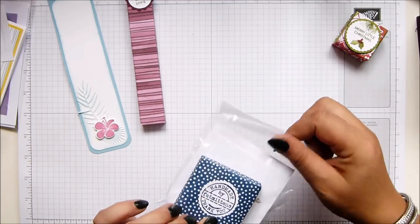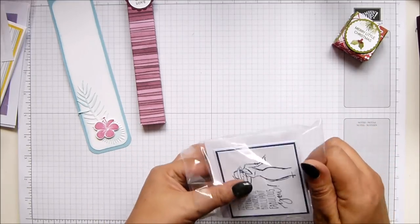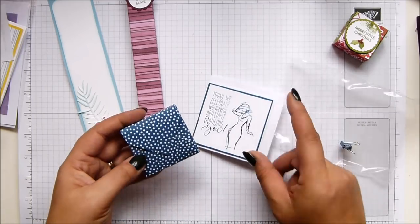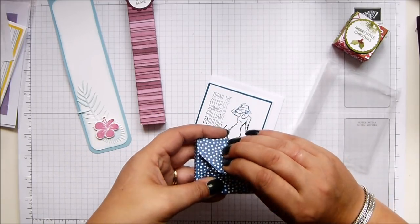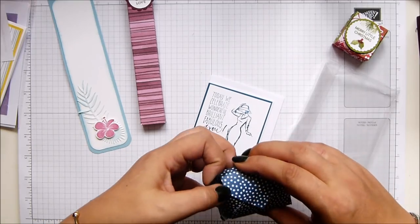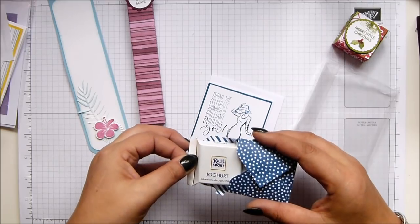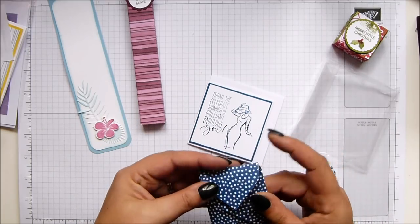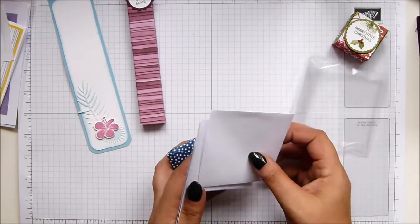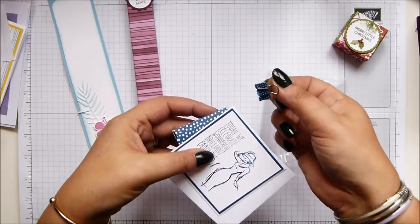This one is from Sam - her blog name is Fat Mittens, which I love. And in here - chocolate! Ritter Sport. Chocolate in there and a lovely little card as well. How cute is that? A nice little gift and matching binder clip as well.